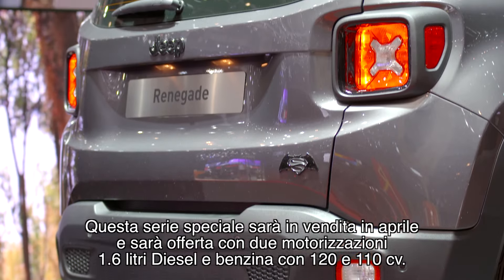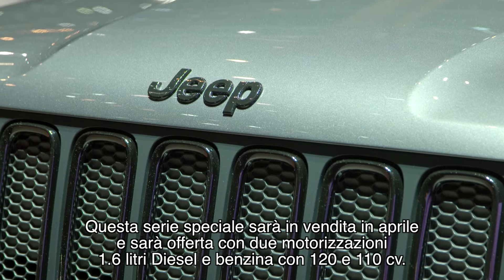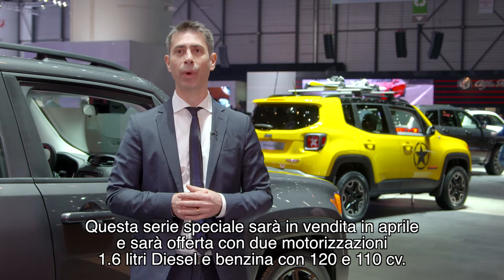This special edition will be offered across Europe starting April, and will be offered with a 1.6 diesel and a 1.6 gas engine with 120 and 110 horsepower.